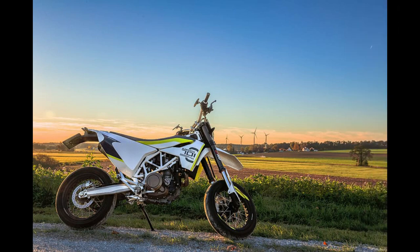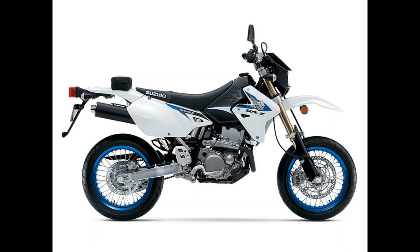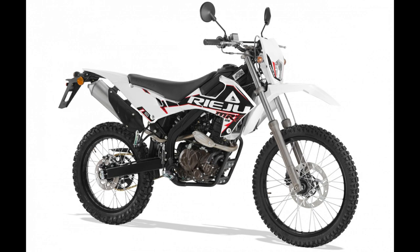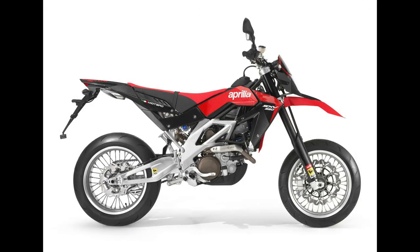Originally conceived as single-cylinder motocross machines repurposed into track racers for a televised U.S. race series during the 1970s, this ingenious idea was embraced by France, where it was rechristened Supermoto. A wave of grassroots enthusiasts began crafting their street-legal versions of these bikes, a movement that ultimately birthed production models.